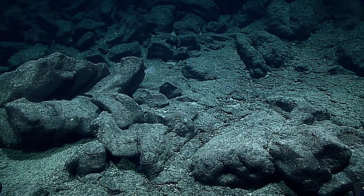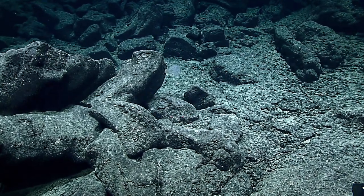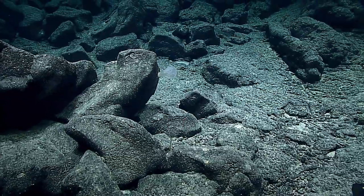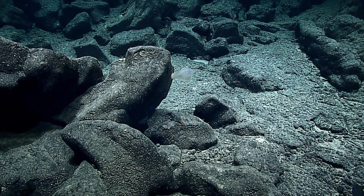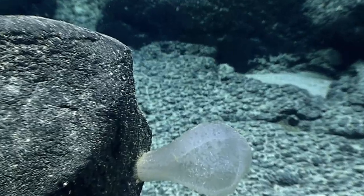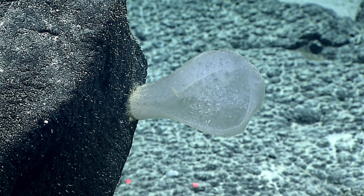Behind us when we just left, there was a field of pretty loose nodules of manganese, about two to six centimeters in diameter. We could confirm that they are loose — the thrusters moved quite a bit of these. Ahead of us is a field of bigger rocks, and at that same site we see the slope picking up. If we can get a zoom in on that sponge — I'll get a little closer and sit down. Tilting up. Thank you.